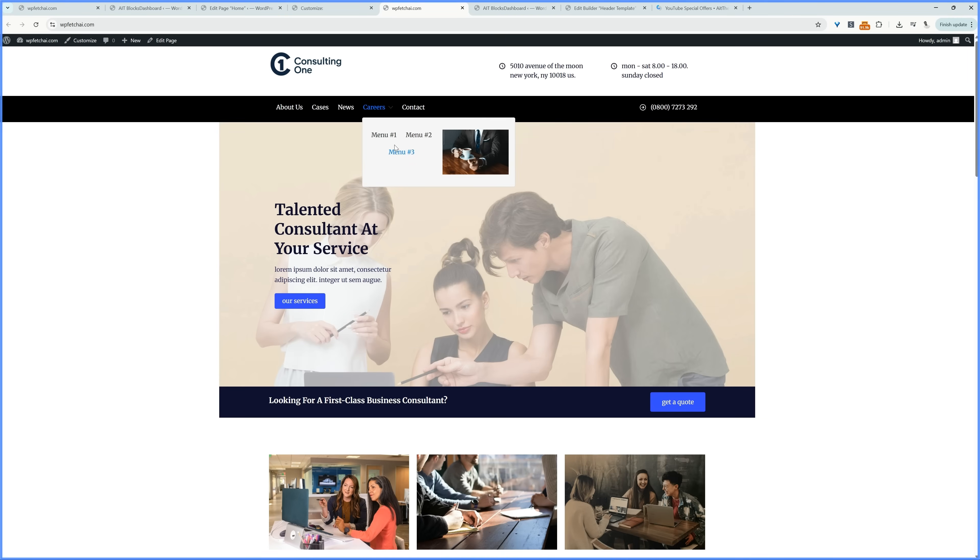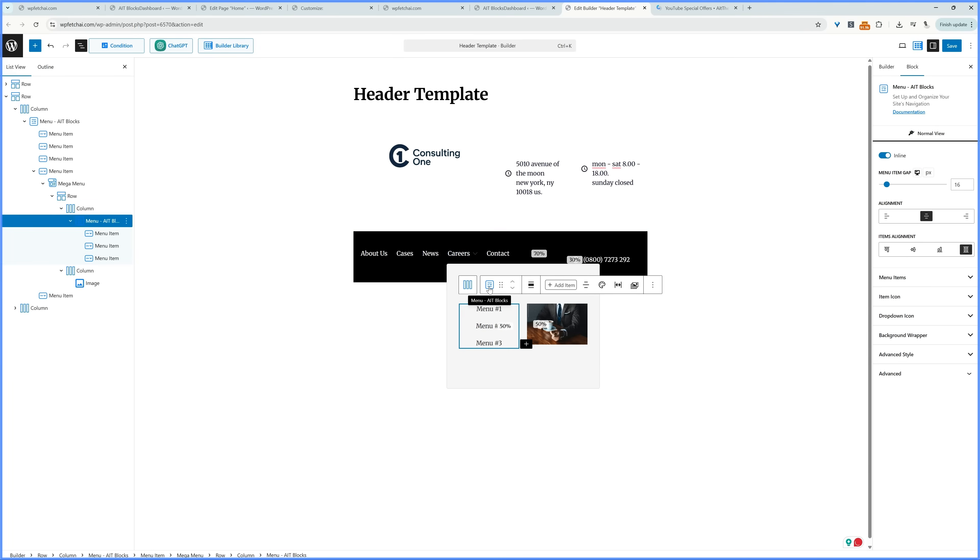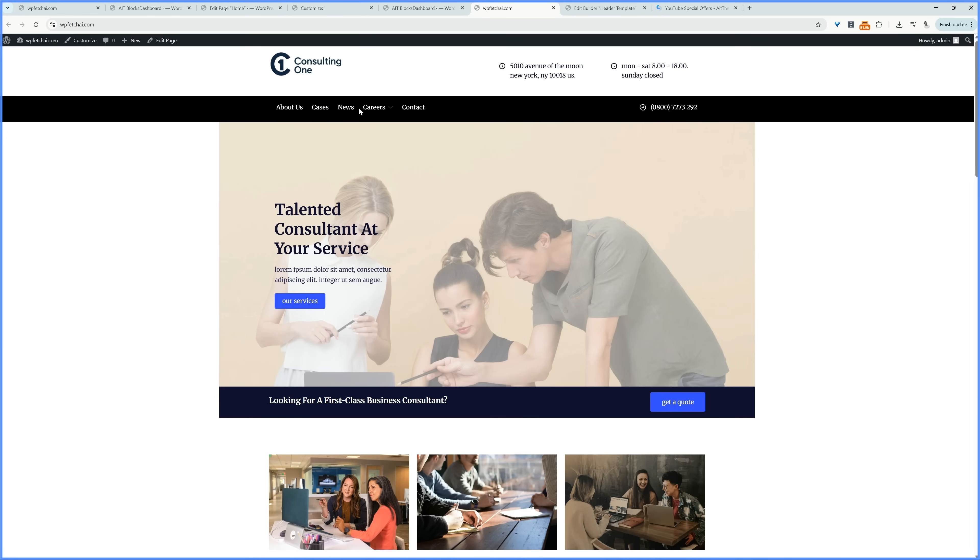I want the menu to display vertically. Click on Menu, select the parent menu, and uncheck the inline display option, then hit Save. Now it displays vertically. This is just a basic menu — you can add latest posts, a video, descriptions about your services, and more. That's how you customize the header section of your website.